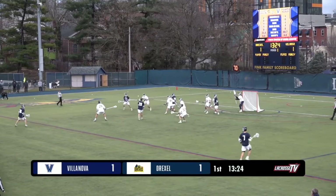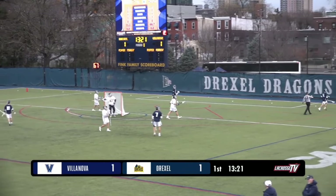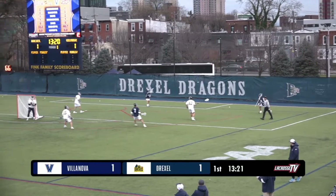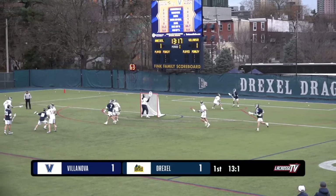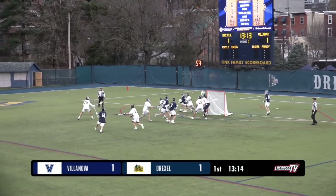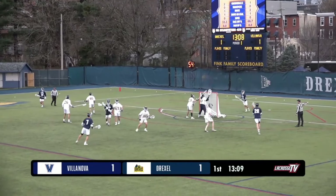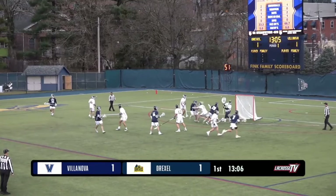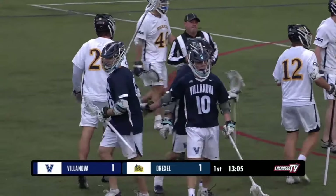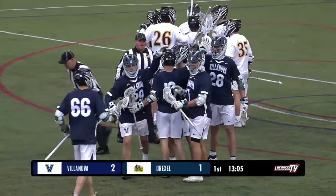Villanova attacking from the opposite side, shot goes wayward, and it'll stay with the Wildcats. Really nice pace here from both ends of the field. The introduction of the shot clock into college lacrosse has made this sport so much more exciting, and you can tell both teams are just attacking right off the bat. Now plays up close — scores again! After conceding early, two quick responses from Villanova, and this time it's Lakata with his 11th of the season.